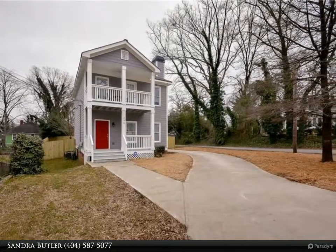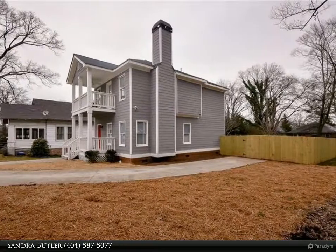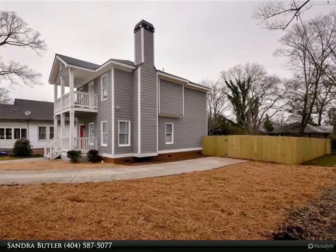Listing Agent: Sandra Butler, 404-587-5077, Sandra Butler at KW.com.